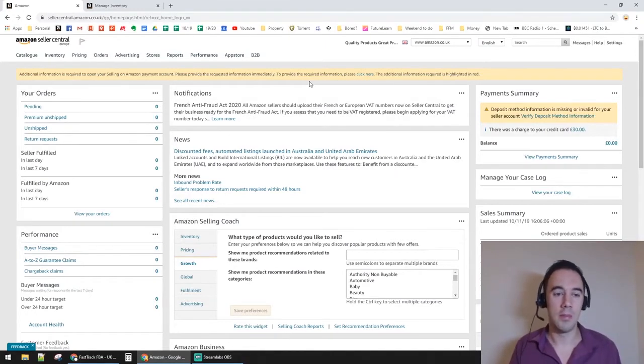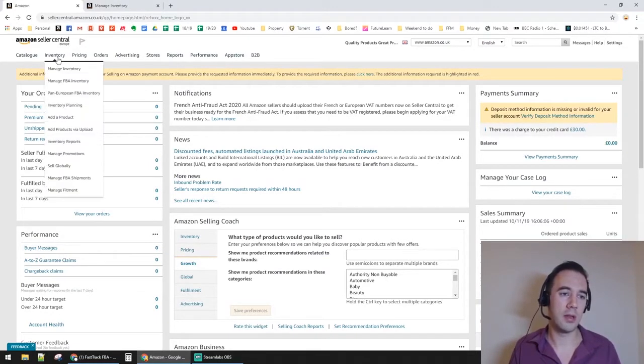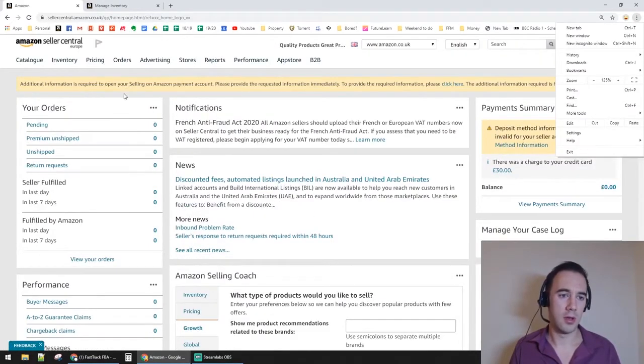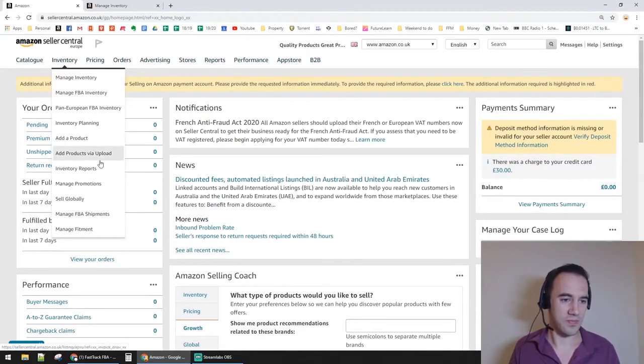I'm showing you a second Amazon seller account that I don't actively sell on — I'm using it here because it has no sales. When you come into Amazon Seller Central, the first thing we're going to go through is called the Inventory Loader or Listing Loader. I want to walk you through how it looks and how to download the file you'll need.